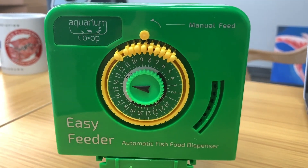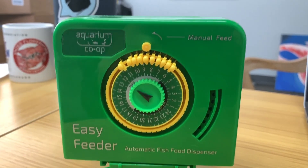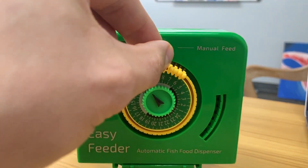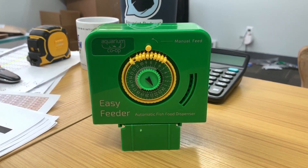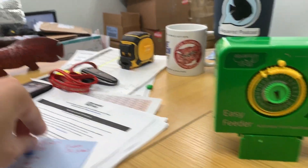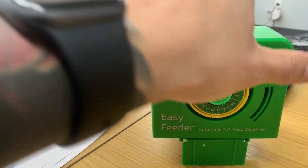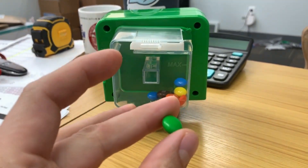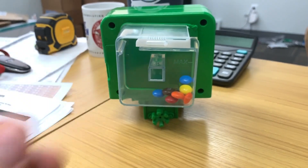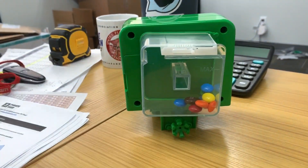So what have I come up with for the second best use for the Easy Feeder? Check this out — I'm just going to manual feed it right now. I don't have a gimbal or anything so it's a little shaky. There it is — M&M's! The back chamber is large enough to dispense M&M's. That's pretty sweet.